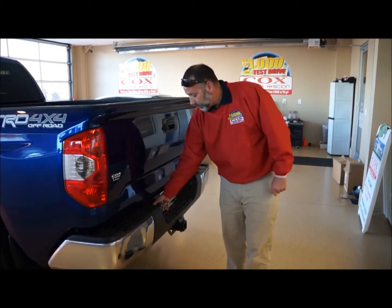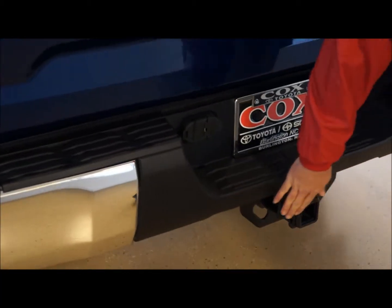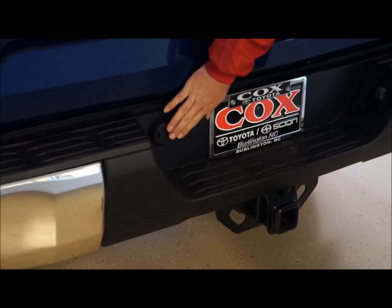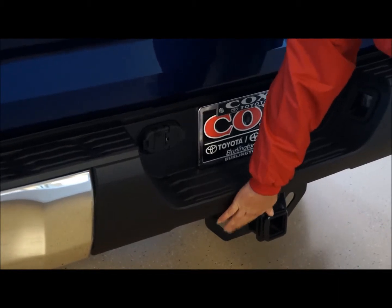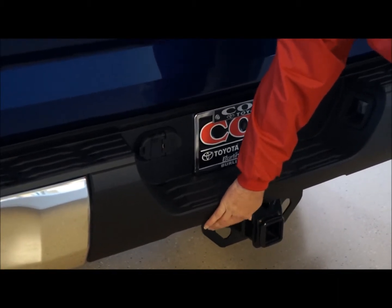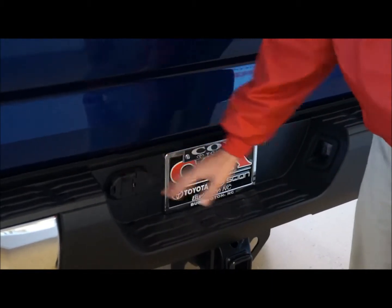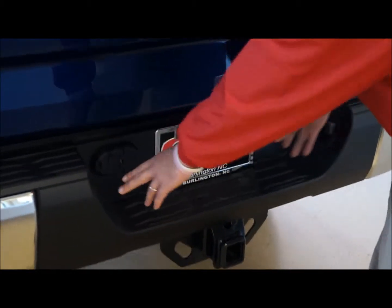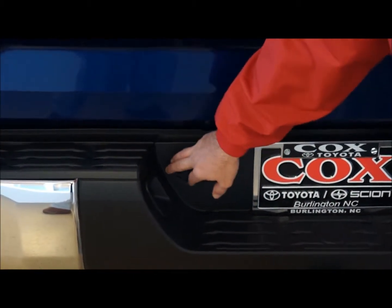They've also changed out the 7-pin and 4-pin trailer plugs. When they typically were down by the trailer hitch, they've now moved them up beside the license plate, so it will keep them from getting damaged if you're doing any type of off-roading. Also, by moving them beside the license plate, the license plate lights help illuminate the area, so when you're going to plug something in at night, you can actually see what you're doing.